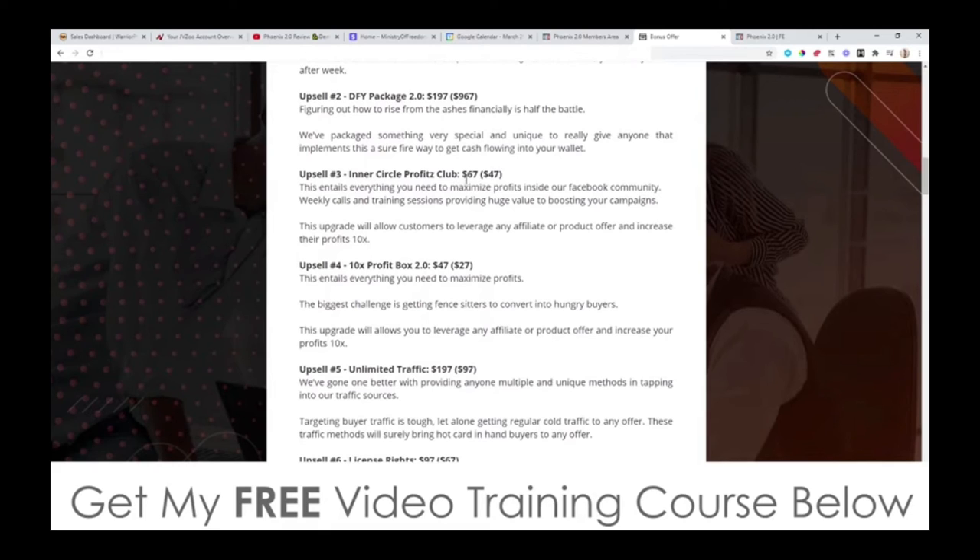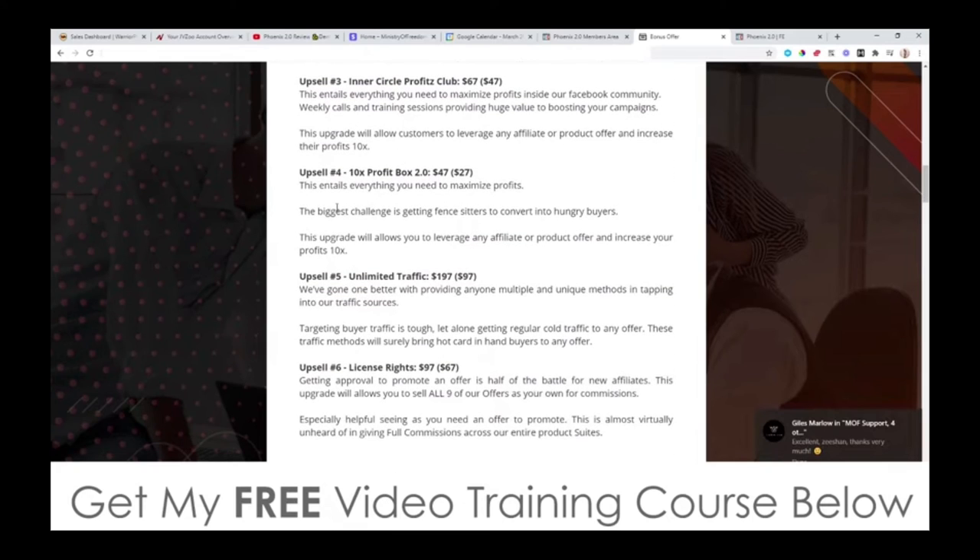Upsell number three is the Inner Circle Profits Club. This is going to be $67 with a downsell at $47, so save yourself $20. This entails everything you need to maximize your profit inside their Facebook community. Upsell number four is the 10x Profit Box 2.0, at $47 with a downsell at $27. This upgrade will show you how to leverage any affiliate products or offer to increase your profits 10x. Go check out more information on the sales page for that inside the funnel.